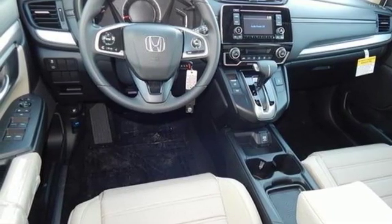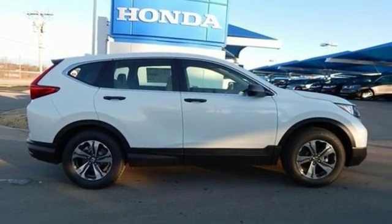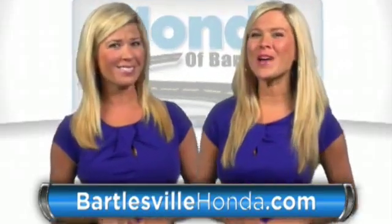Honda has a world-renowned reputation for reliability. Stop in for a test drive and make it yours today. Our online price quotes make sure if you're buying Honda, you've got our best price right up front.